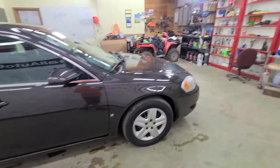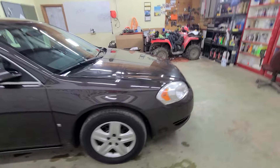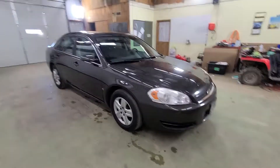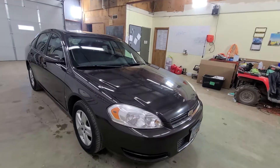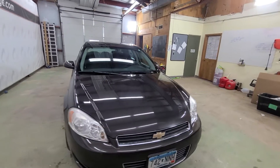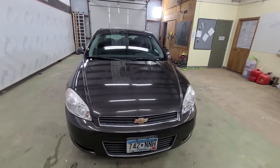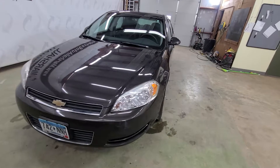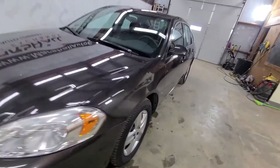Just keep changing the oil on it and there's no reason this one shouldn't go another 100,000 miles. I sold one with 326,000 miles earlier this spring and it still ran good — it just comes down to how you take care of them. This is a really nice car.